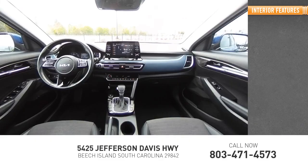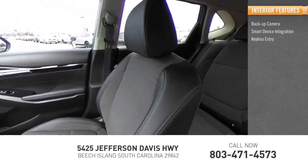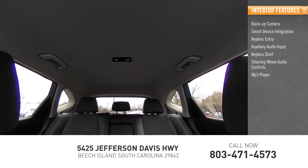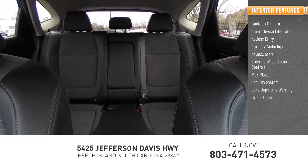Inside you'll find backup camera, smart device integration, keyless entry, auxiliary audio input, keyless start, steering wheel audio controls, MP3 player, security system, lane departure warning, and cruise control.